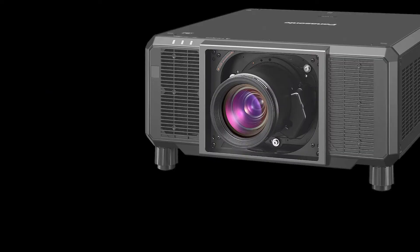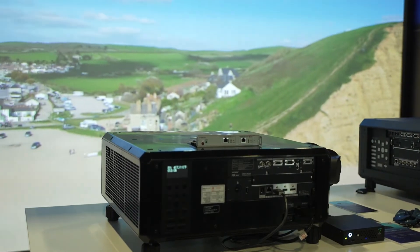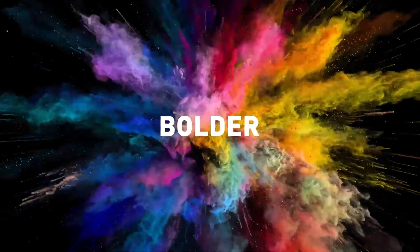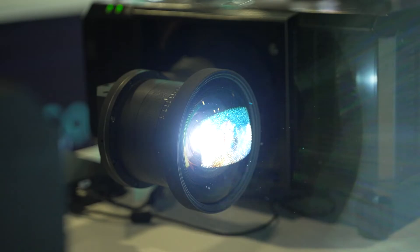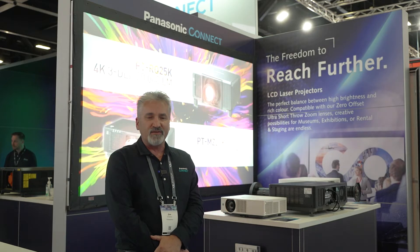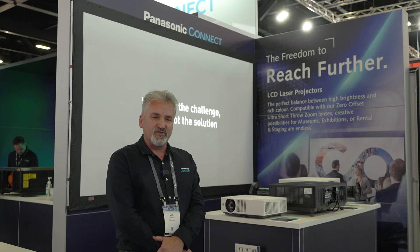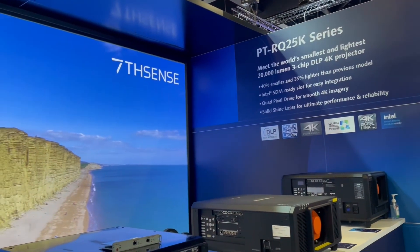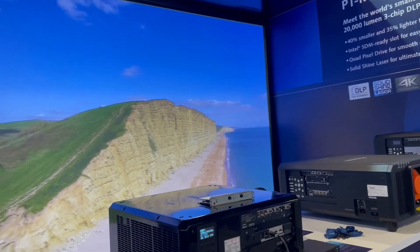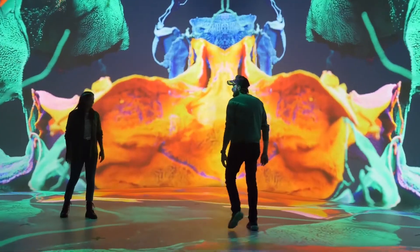In the next booth we have our 3DLP technology. It is a 4K model that's replacing the current RQ22 and you'll notice that the cabinet size has significantly reduced without reducing the performance of the projector. In fact we've reduced the size by 40% and the weight by 35%, and that has been done by using much more efficient laser diodes. The projector also consumes less power so it's more eco-friendly and produces less noise, and we have also introduced an ultra short throw lens for that series, which is on display.